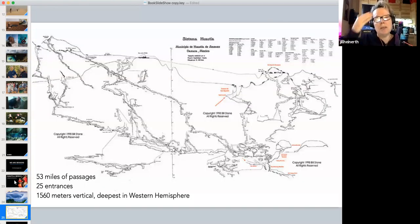If you slice that mountain open you'd see a map representing 53 miles of passages, 25 different entrances, and 1,560 vertical meters of passageway.